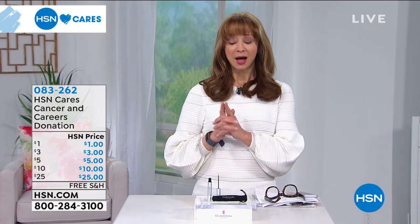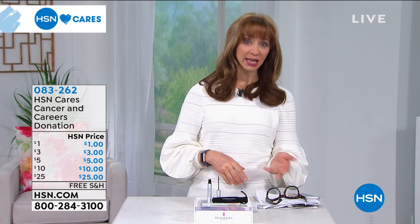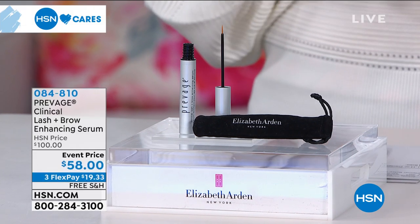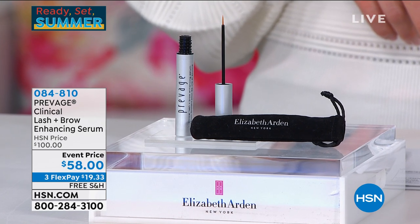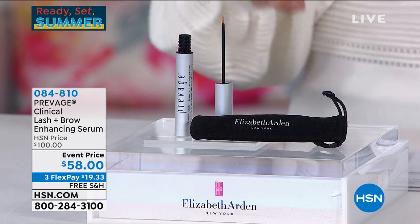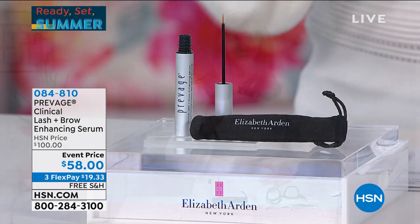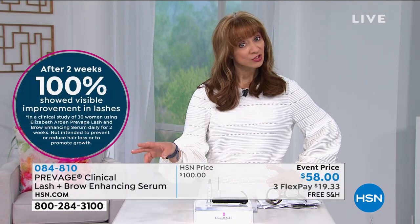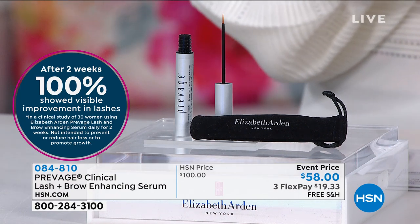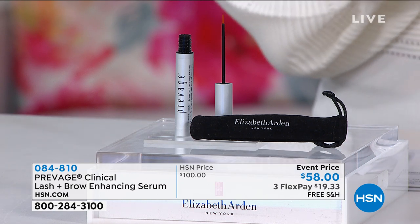A little makeup can make a big difference. This next item is a beautiful segue — Elizabeth Arden's Prevage Lash and Brow serum. Clinically proven results: longer, stronger, thicker looking lashes in as little as two weeks. 90-day return policy. This is a $100 serum anywhere else on the planet. I actually severed a third of my eyelashes from a faulty eyelash curler over the weekend, so I need this product badly.